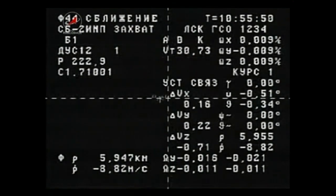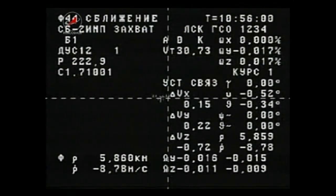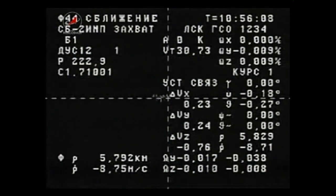You're looking at an external camera on the Progress 66 vehicle. Right in the middle of the crosshairs is the International Space Station. You can see in the lower left-hand corner the numbers 5,834 — those are kilometers counting down the distance between the Progress and the International Space Station, now just 5.7 kilometers away from its target.